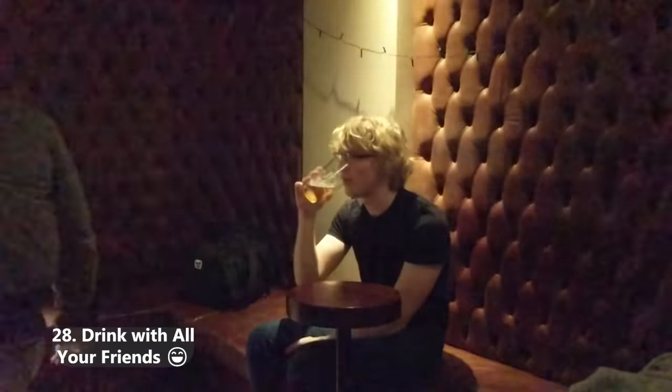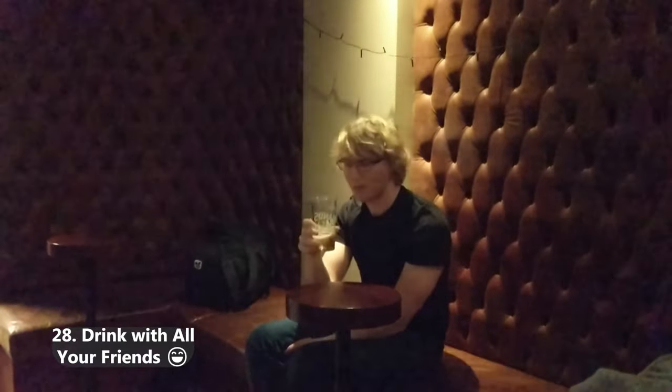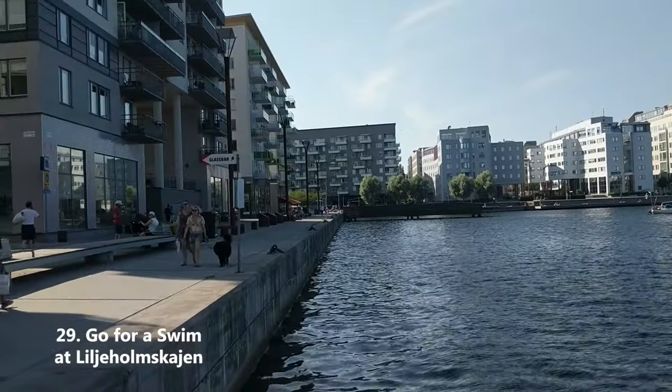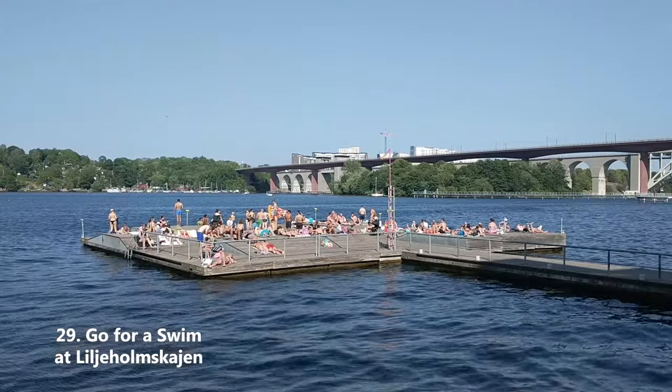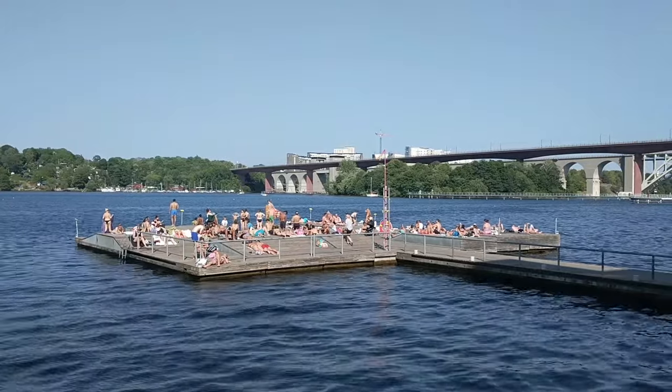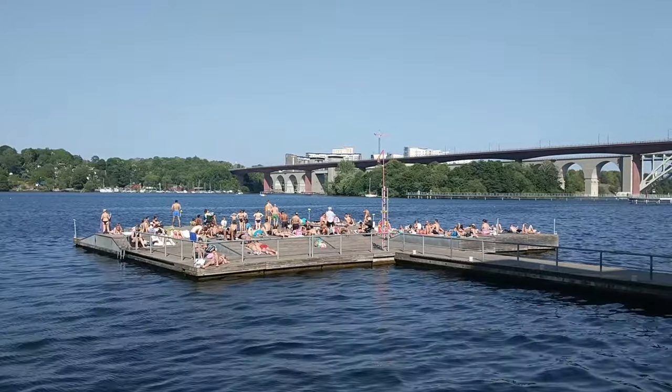Go to a bar and have a Swedish Storstark with all of your friends. Even though Swedes are known for being a bit frosty socially, going out and seeing people is important. Go for a swim by Liljeholmskajen — this is probably my favourite swim spot in Stockholm. So if you spot me here sometime, don't walk up to me, because I am uncomfortable in short pants.